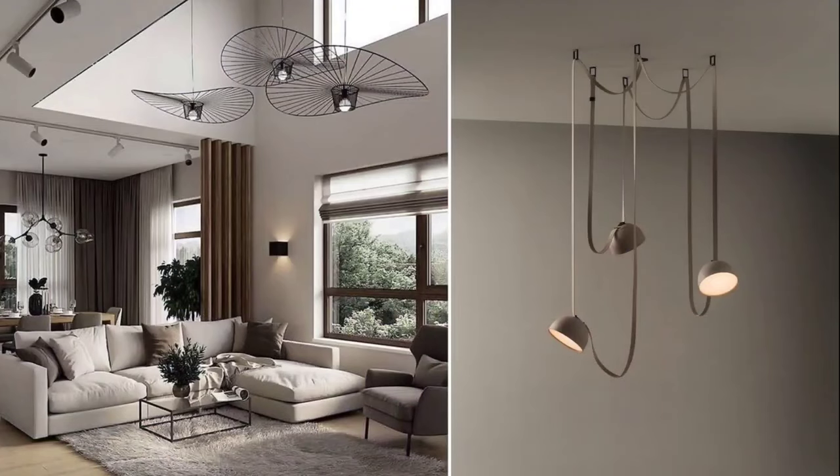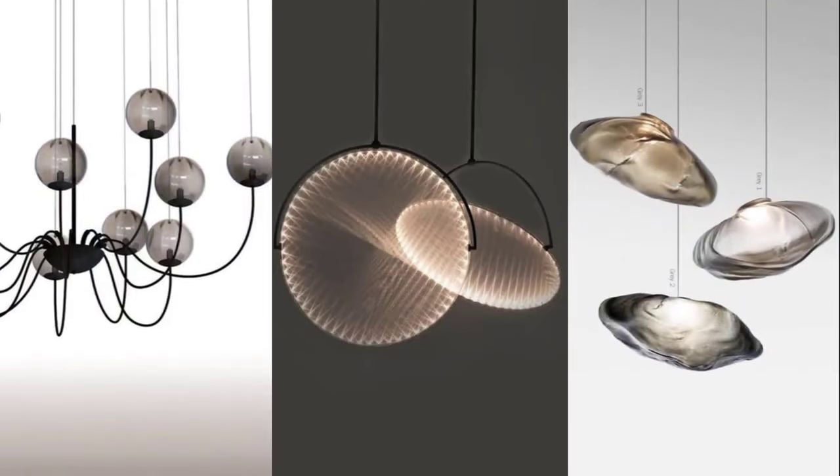When you walk into a lighting store, they have quite a variety of lighting fixtures. The first thing you want to think about is the height of the space where you're going to be putting the lighting fixture. This is very important because some spaces have double ceilings and some have short ceilings, so you need to keep this in mind when picking out a lighting fixture.